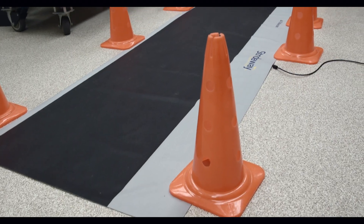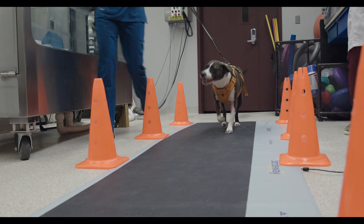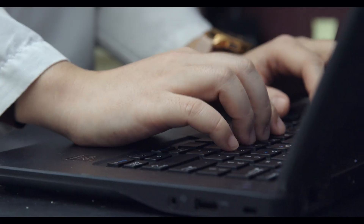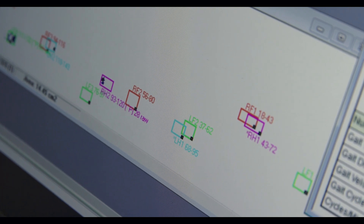The walkway looks simple — it's a stationary non-slip mat on the floor — but every step the dog takes is recorded by pressure sensors and relayed to special software that maps each step and charts any abnormalities with the dog's stride.